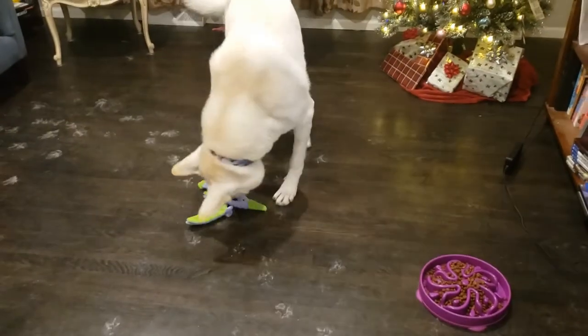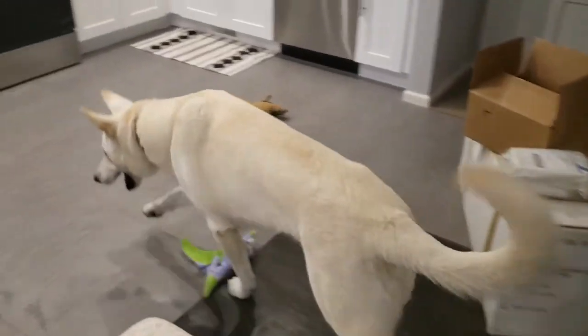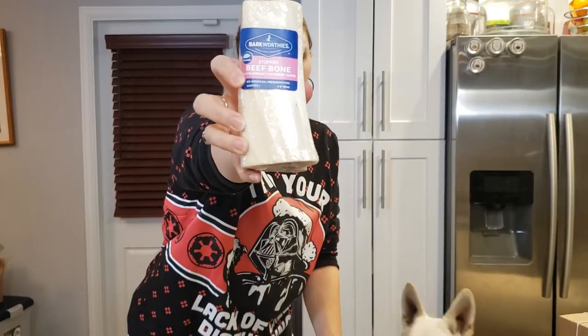Next we have something that he's enjoyed in the past — this is a beef bone stuffed with blueberry and cranberry blend. This is by Bark Worthies, which is a good brand. They also never send you any treats from China, which is great.